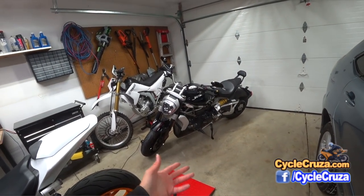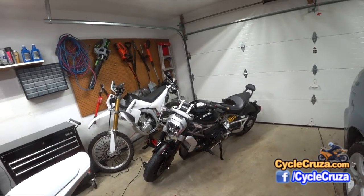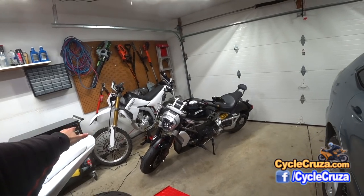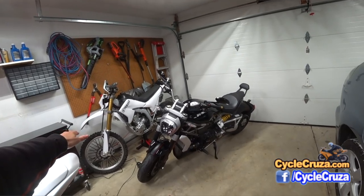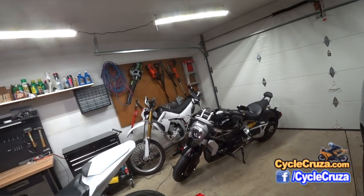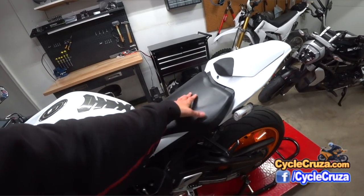I may put a Termignoni exhaust on — or not, I don't know. It's approved by Ducati and they even have factory maps they load on the bike for it. That would be the only aftermarket exhaust I'd get for this bike, but it's $2,800. I could probably buy a track bike for $2,800. I can't see spending that much money; if somebody sells a used one for around 50% off I may pick one up, otherwise probably not. I do like the stock exhaust — it sounds great, though it is kind of quiet. It still sounds better than the stock exhaust that was on the CBR1000RR.